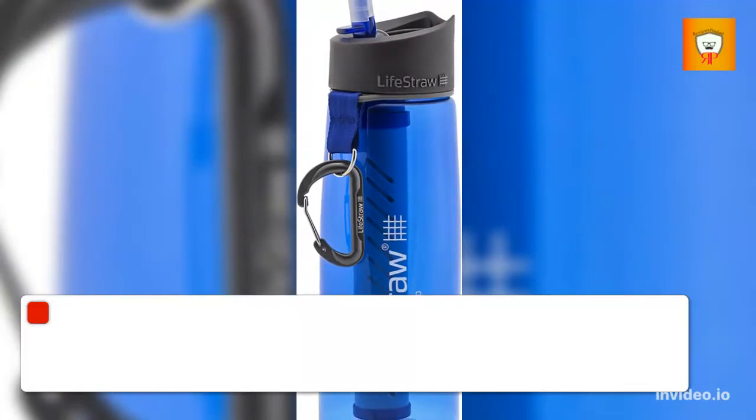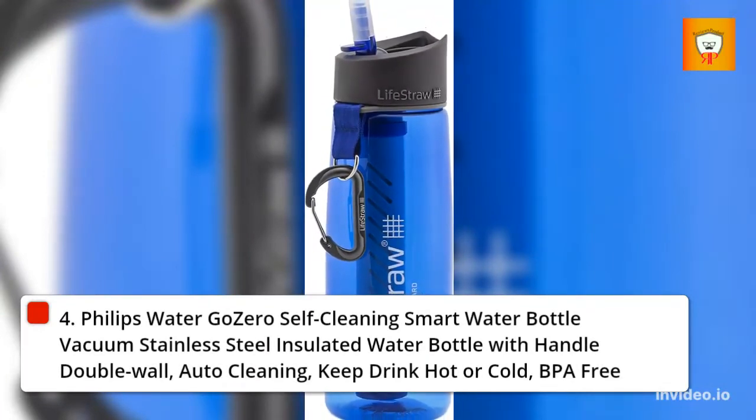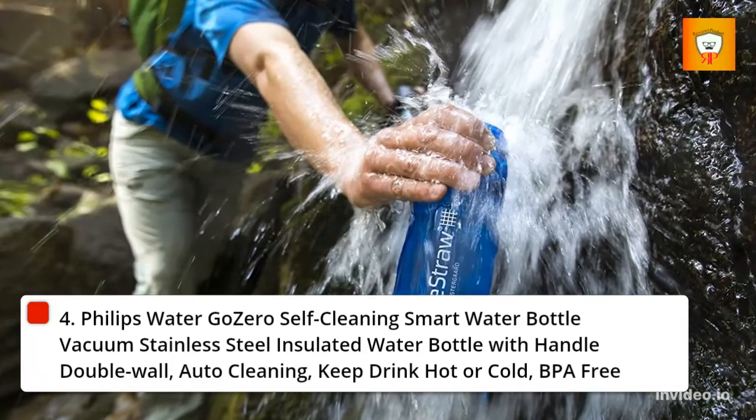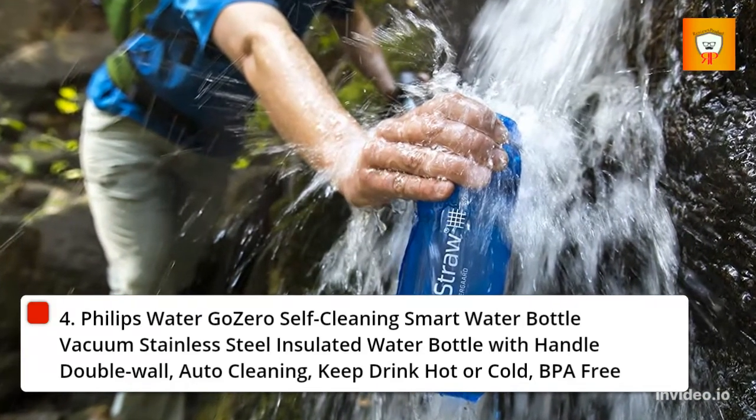4. Philips Water Go Zero Self-Cleaning Smart Water Bottle — Vacuum Stainless Steel Insulated Water Bottle with Handle, Double Wall, Auto Cleaning, keeps drinks hot or cold, BPA-Free.